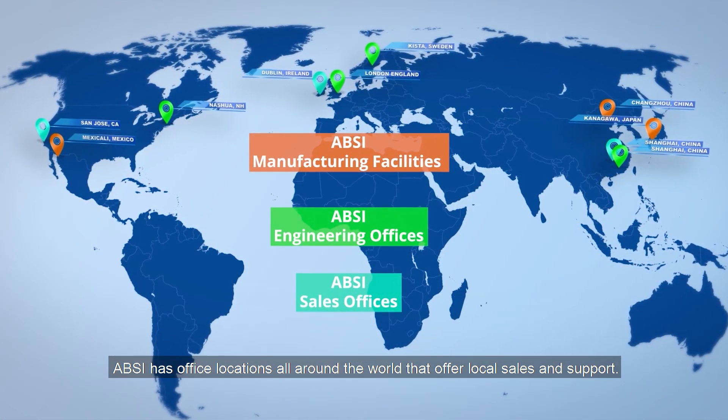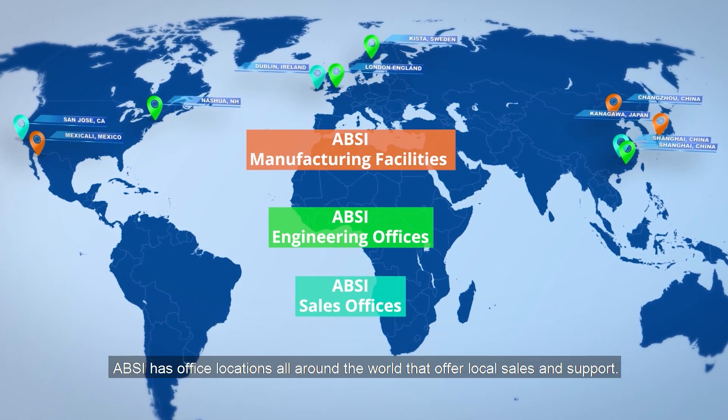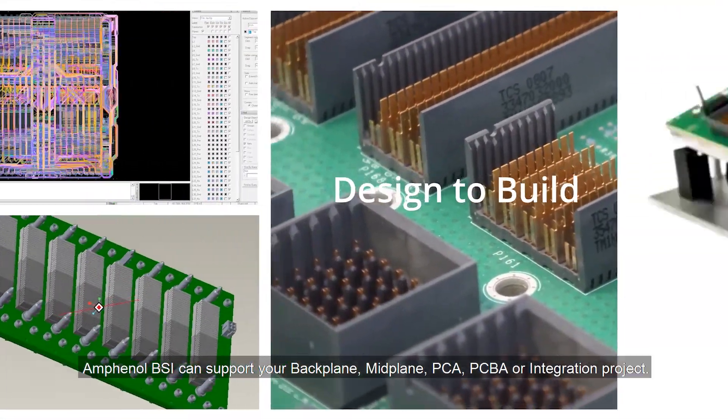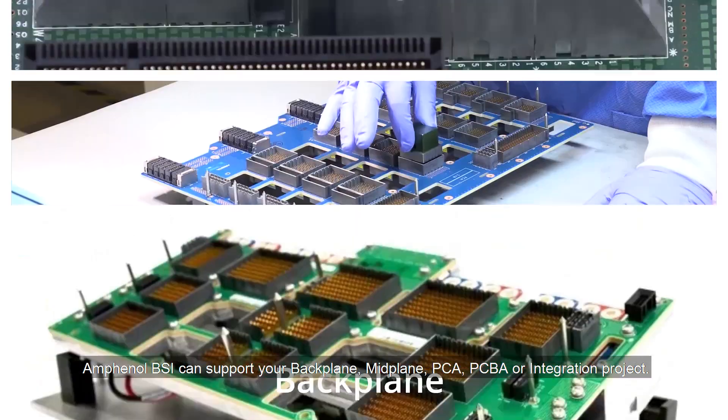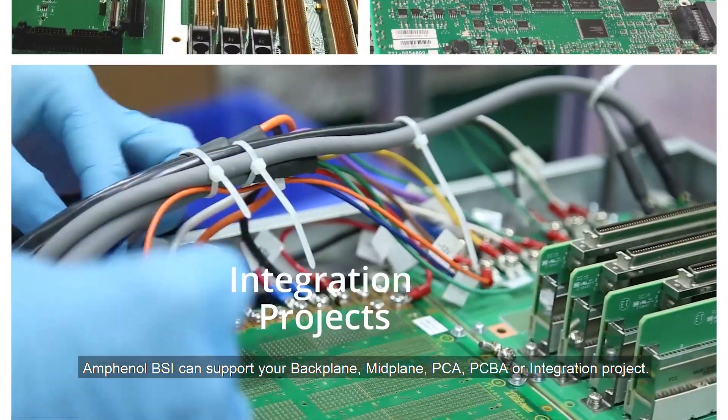ABSI has office locations all around the world that offer local sales and support. Whether it is build-to-print or designed to build, Amphenol BSI can support your backplane, midplane, PCA, PCBA, or integration project.